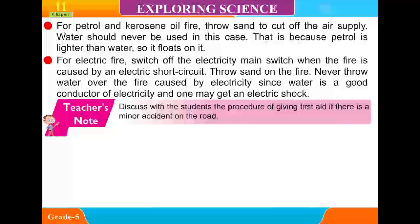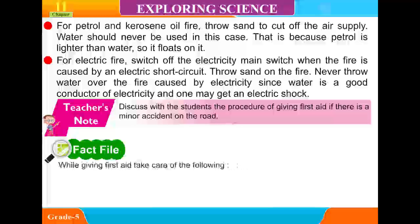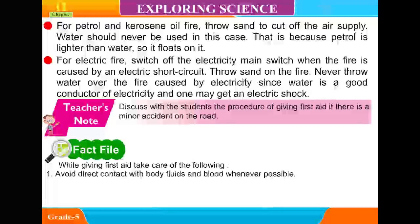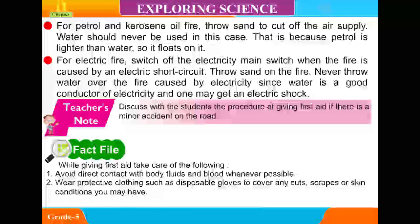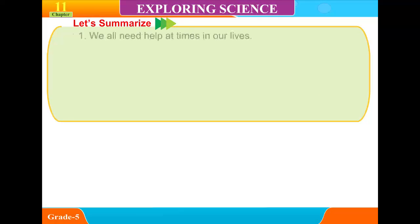Teacher's note: Discuss with students the procedure of giving first aid if there is a minor accident on the road. While giving first aid, take care of the following: 1. Avoid direct contact with body fluids and blood whenever possible. 2. Wear protective clothing such as disposable gloves to cover any cuts, scrapes, or skin conditions you may have. 3. Wash your hands with soap and water immediately after giving first aid.